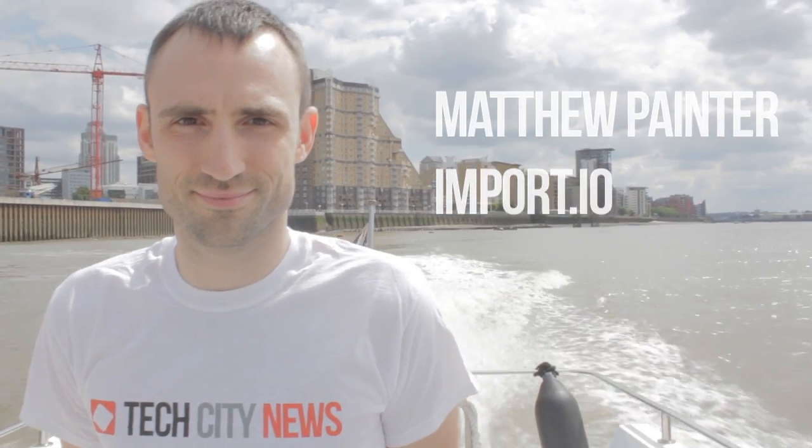Import.io is the world's first data browser. We're revolutionising the way people can use the internet by making it really simple and quick to turn web pages into data. So whether you're building an app, doing competitor intelligence, or converting a search box into an API, Import.io can get you the data you need.